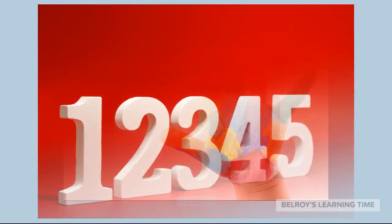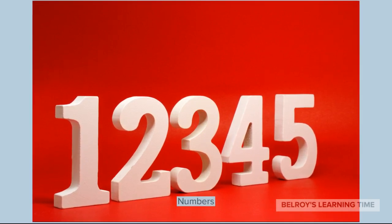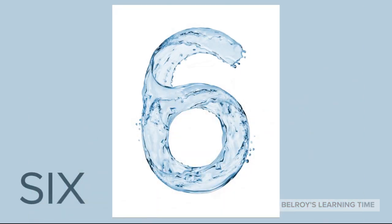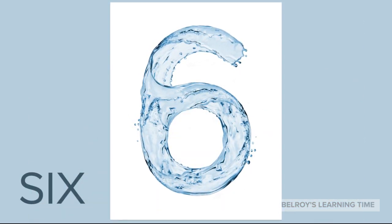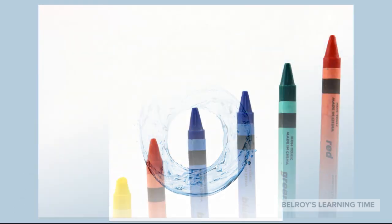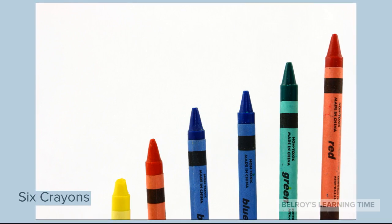We have learned numbers 1 to 5. Now let's continue with the next number, which is Number 6. An example of 6 items is 6 crayons.